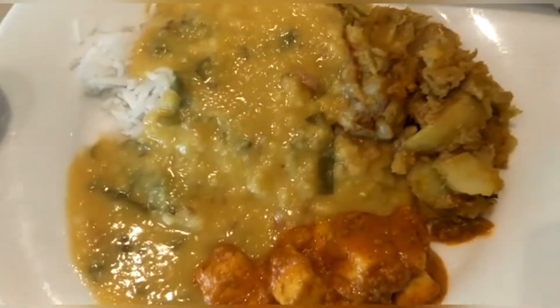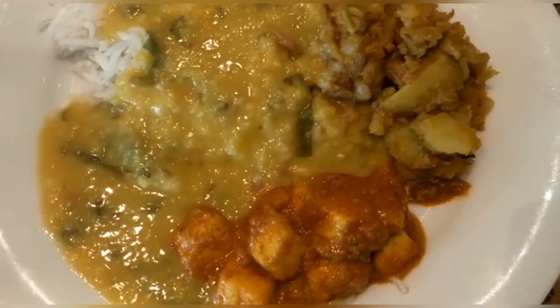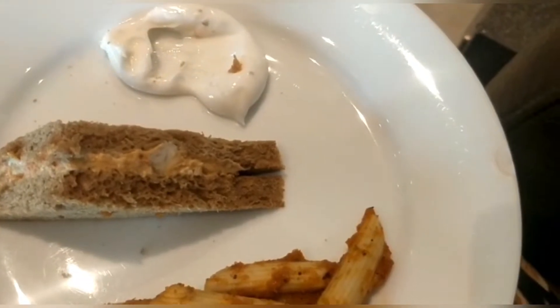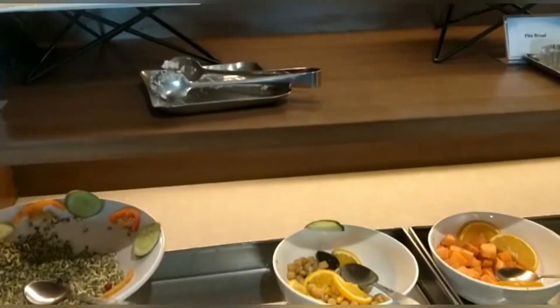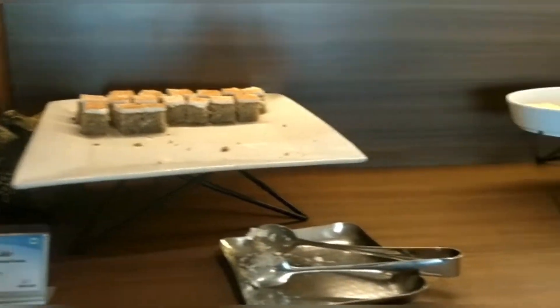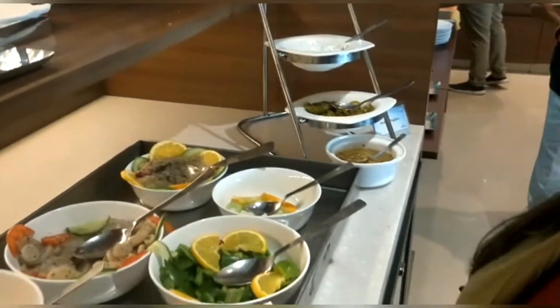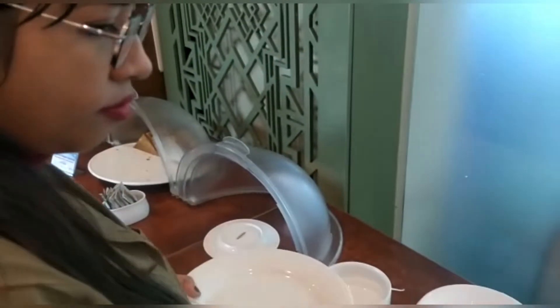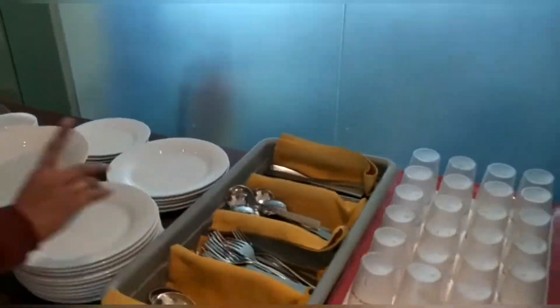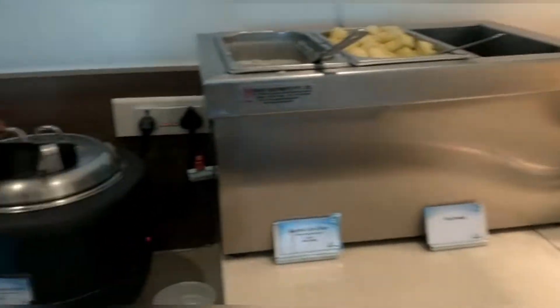We'll try to show you whatever we can. You can see rice, dals, some vegetables, and potato vegetables. There are different kinds of salads — I don't even know all the names. There is also a banana cake. So many nice items are available. You can take dishes and have your food there. Soups are also available.